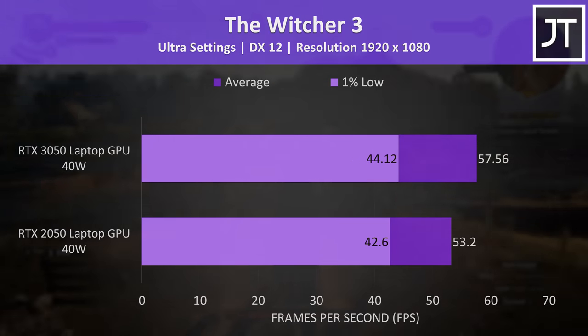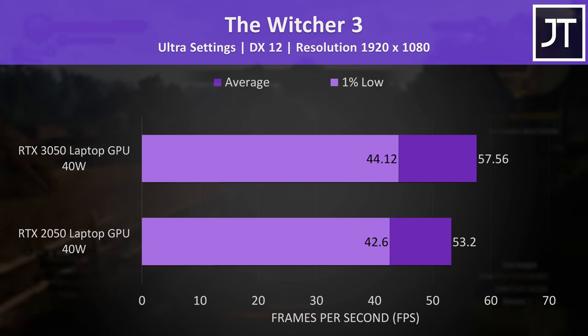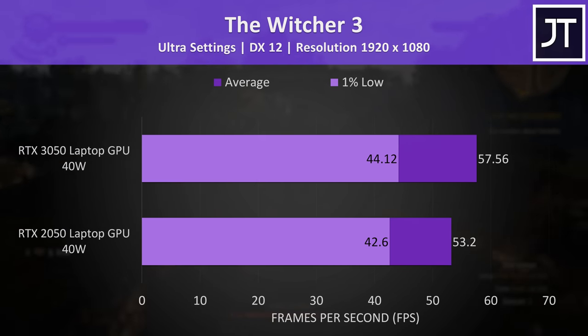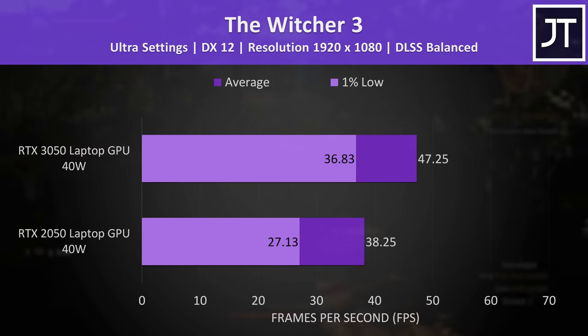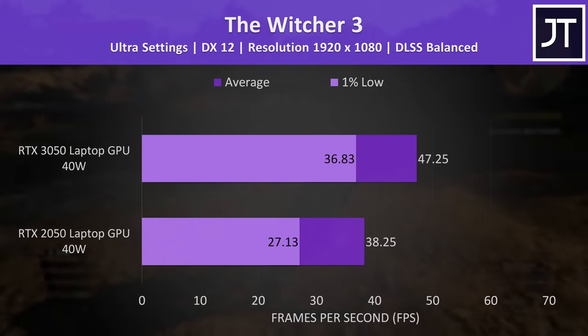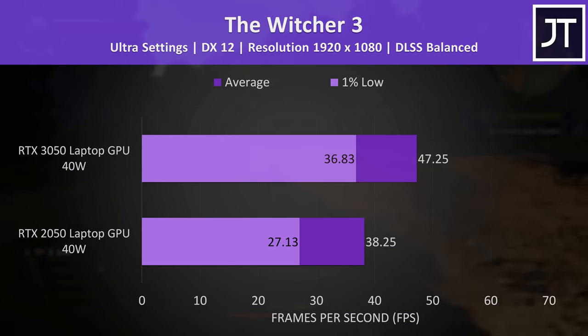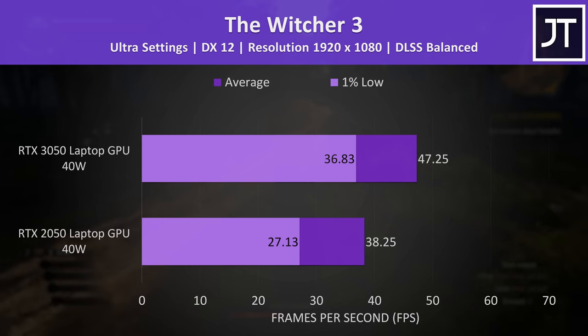The Witcher 3 results are a little strange. The 3050 was 8% faster with ultra settings, or a little over 4 FPS. But if we turn DLSS on, the results actually get worse — the 3050 has a bigger 24% lead now, but realistically if DLSS is running worse you're just not going to use it here.